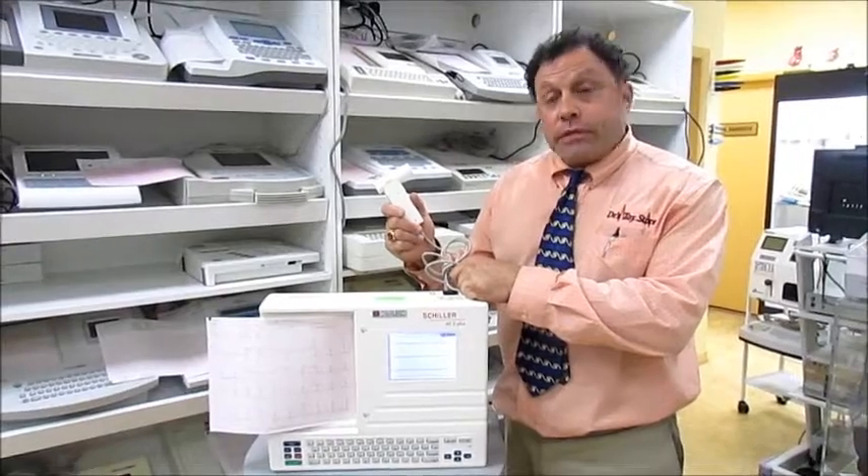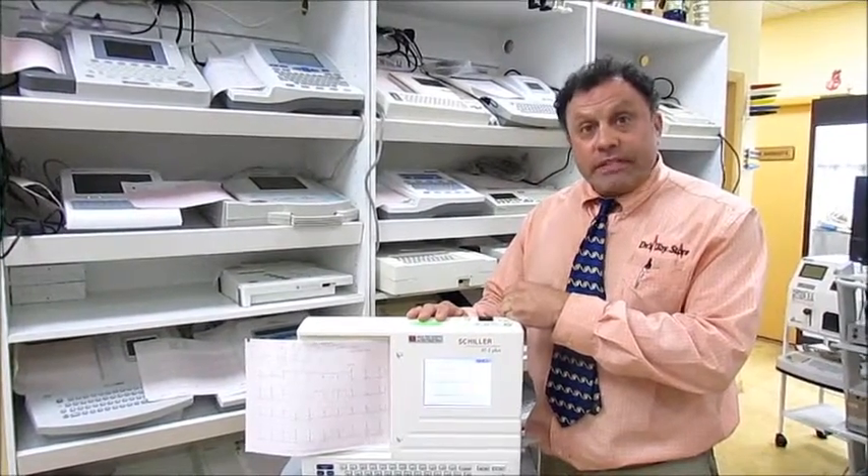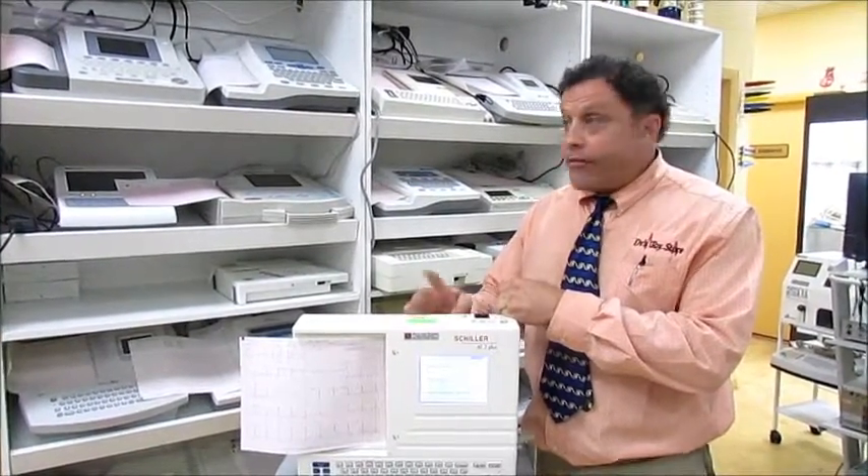We have new and used. Call today and order your EKG — whichever one you want. Schiller is right up there at number one. Call 877-DRS-TOYS today for your EKGs.